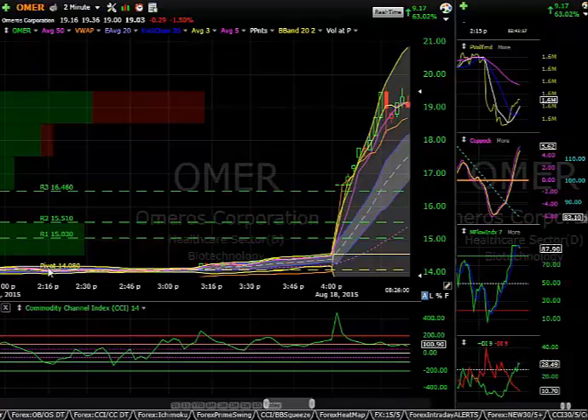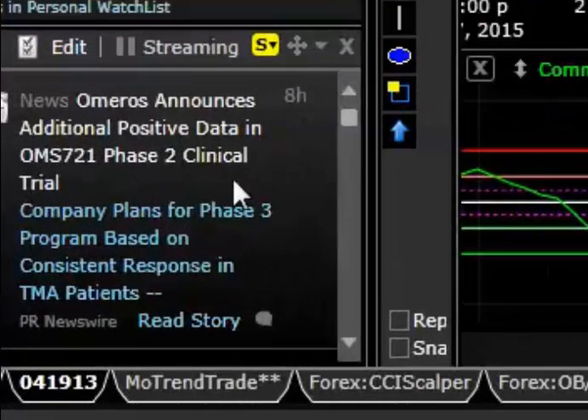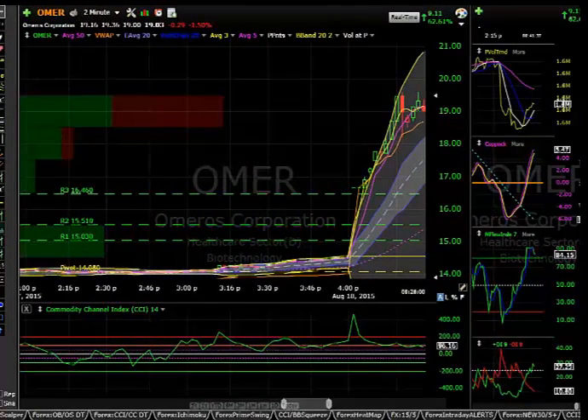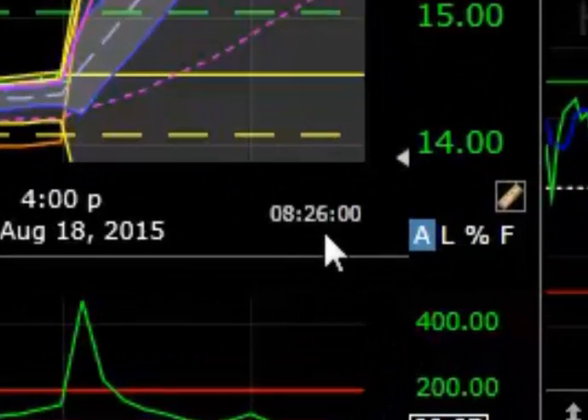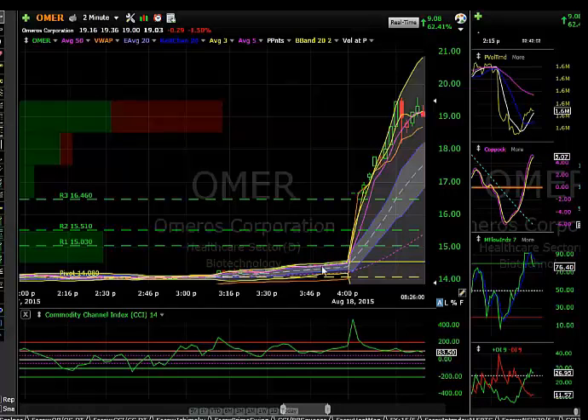This particular stock also had news this morning — down in the bottom left, OMER announced additional positive data in their Phase 2 clinical trial. That's positive news, and whenever there's a positive Phase 2 trial result it can definitely impact the market. You can see where it was running up on this chart, which stops at 8:26. It came up on my alert as a big gap up, meaning the opening price in pre-market was way ahead of where it closed yesterday. That yellow line is yesterday's closing price.